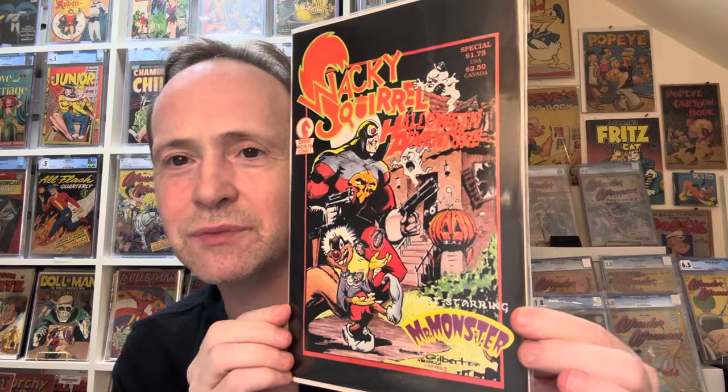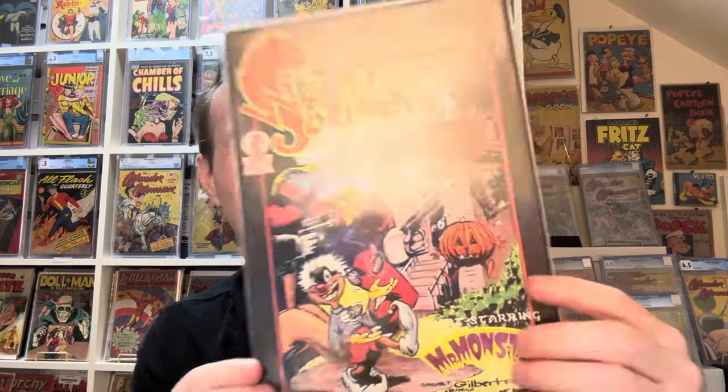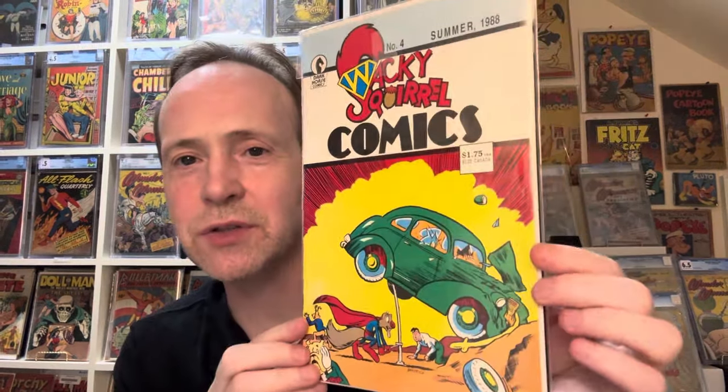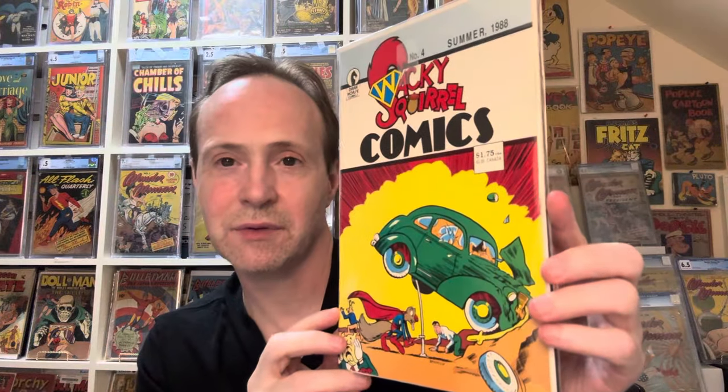We got Wacky Squirrel and the Halloween Adventure Number 1 with Mr. Monster, and this one's actually really cool — it's like a homage to Adventure Comics Number 1, which is fun. This is Wacky Squirrel Number 4. I thought there was more — I thought it was the whole collection. They got a little bit mixed up but it looks like that's all the Wacky Squirrel in this stack.